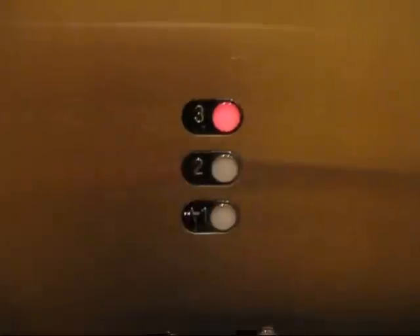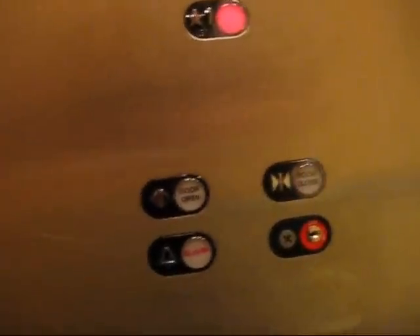These are the RT-Series buttons. Let's go back down to one. The door close button does not work — it's Schindler, you're not even going to try.